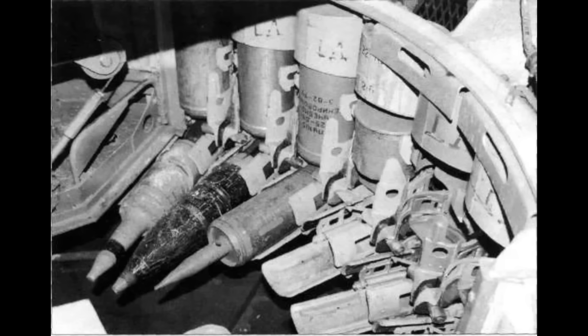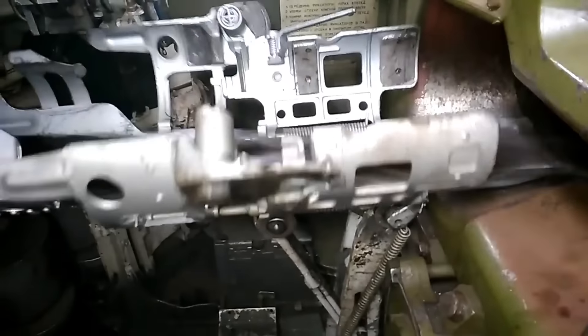In the MZ, the projectiles are placed at the bottom horizontally, and the chargers are placed vertically around the wall of the hull. This allows for loading the gun in one swing, where the projectile and the charge are brought together behind the breech and pushed inside.